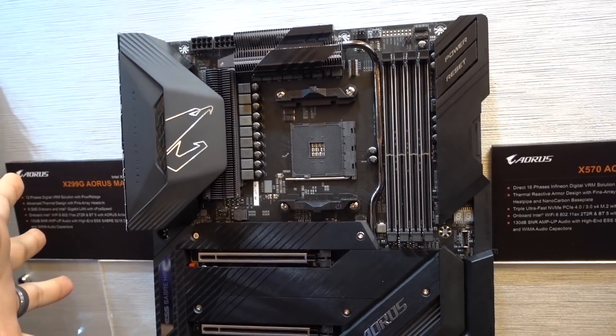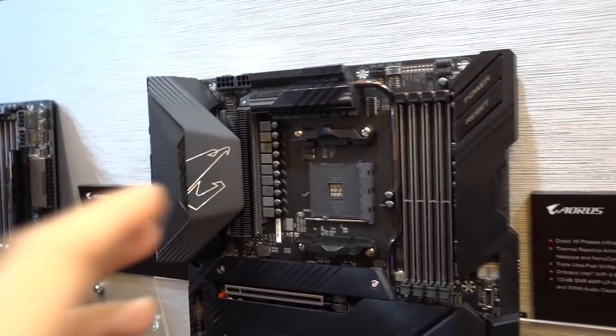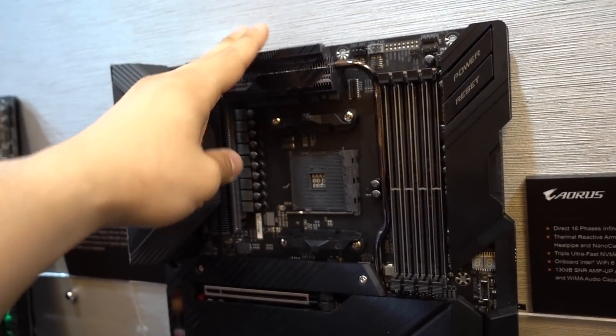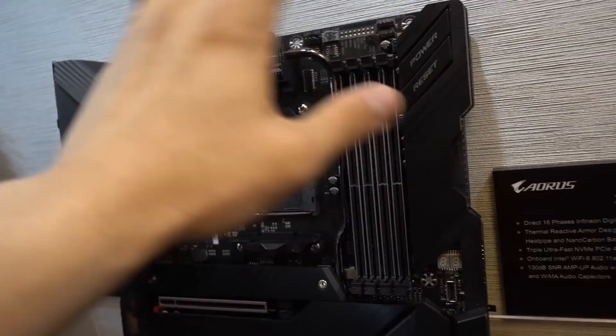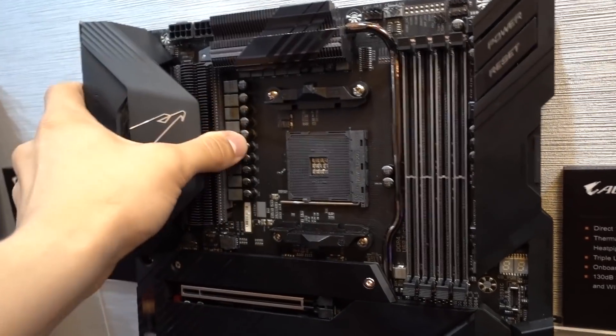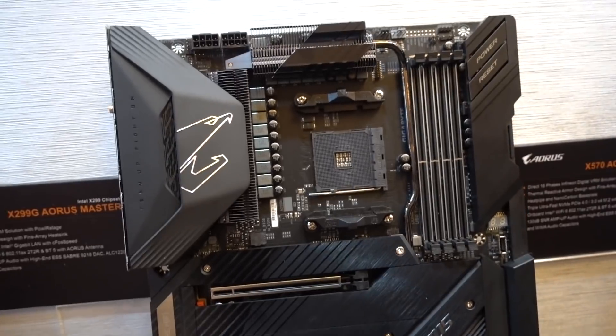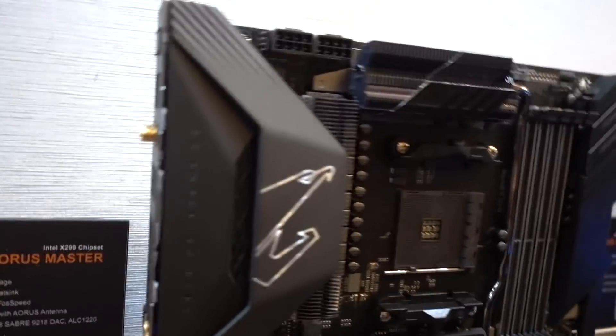So basically, this board is extremely insane. I have no idea what the price point is going to be, but it's obviously going to be more than the other boards and not for the faint of heart — but incredibly over-engineered. These boards are also featuring full 16-phase power with no doublers like you see on competing boards, so we're actually getting a true 16-phase power design board, which is going to be exceptional for overclocking and enthusiasts all around.